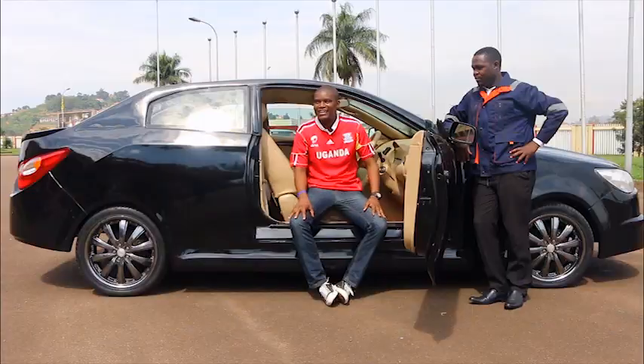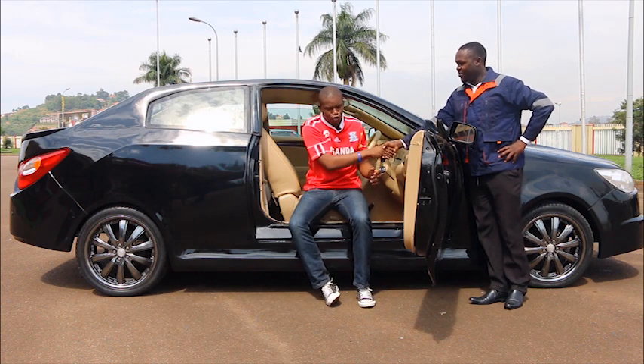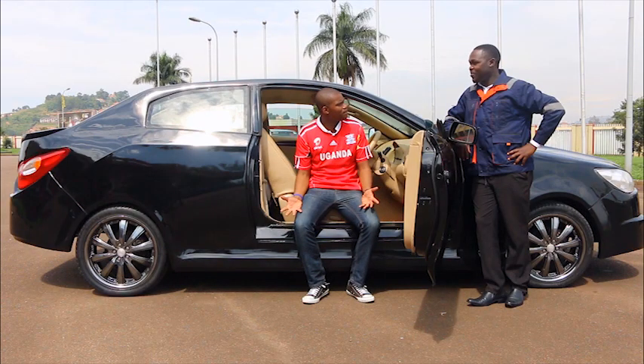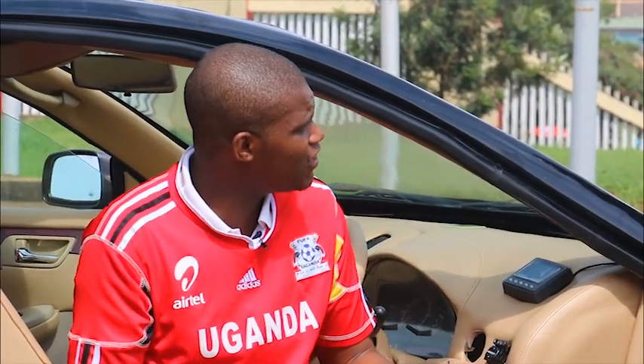Joining me on set today is Richard Madanda, Director of Product Development at Kira Motors. Thank you very much for joining us. Nice meeting you, Andrew. Congratulations — we have a car in this country and we are very proud of it. Before we go any further, they are calling it the Kira SMAC. Why is it the Kira SMAC?